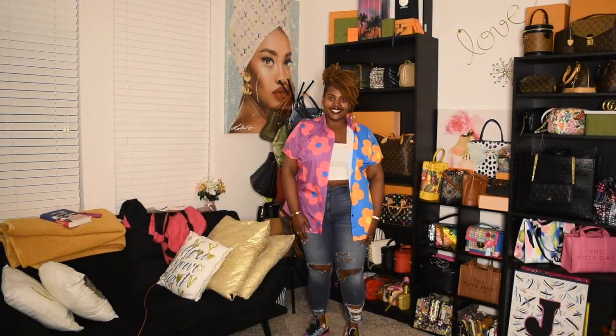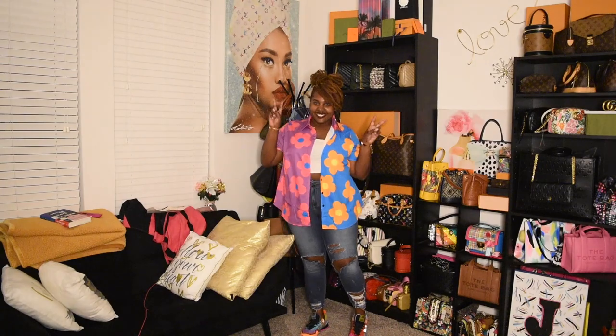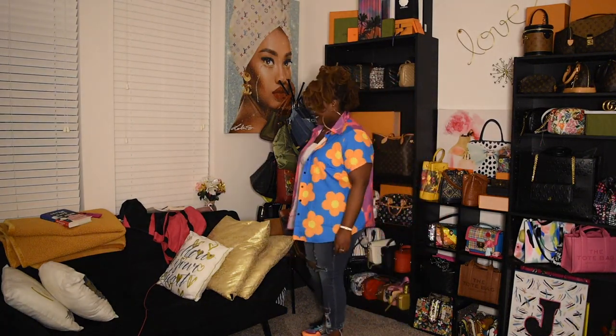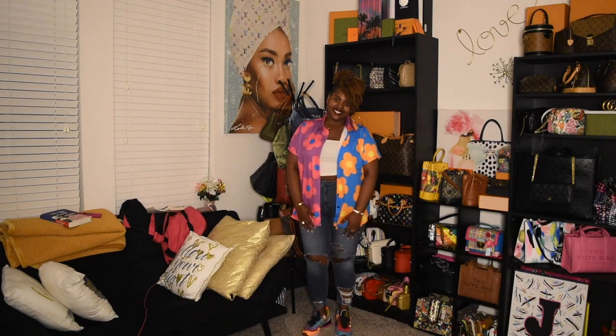Alright, this is my one and only sneaker look. I just paired it with this bright blouse — it has the flowers going, the bright colors. You can't really see how it matches with the sneakers because I didn't back up far enough, but I think it's like a perfect match. It's just a cute little casual outfit going out to the mall or running errands really quick.